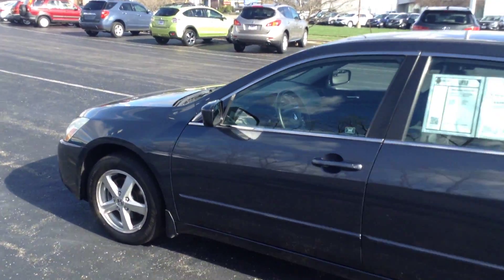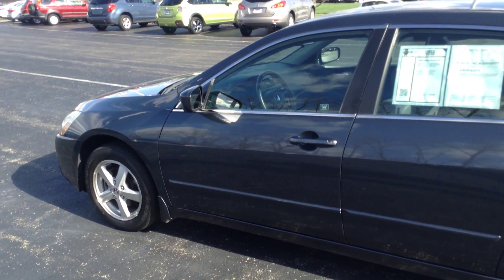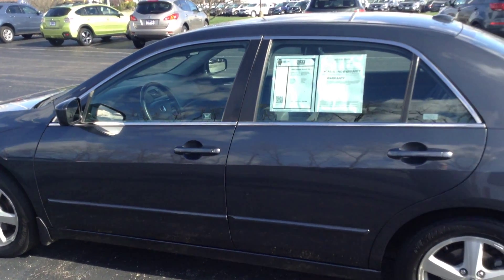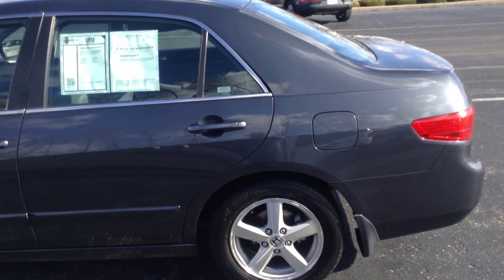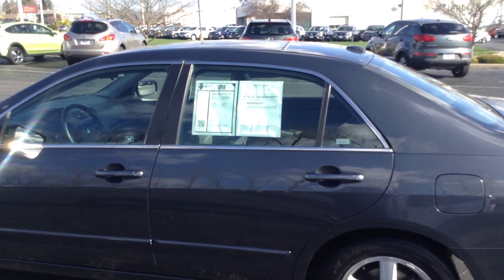Again, I'd like to thank you for taking the time to watch my short walk-around video of the 2005 Honda Accord EXL at Voss Honda in Tip City. I look forward to talking to you more. Have a great day.